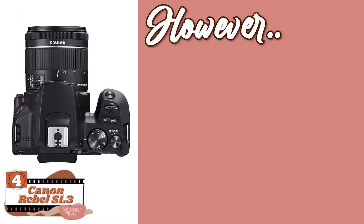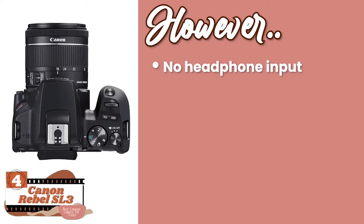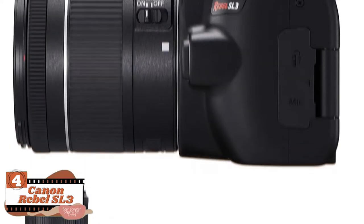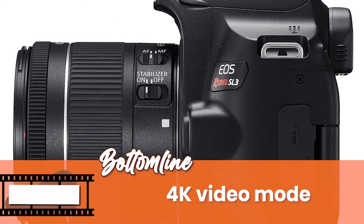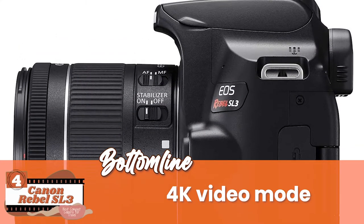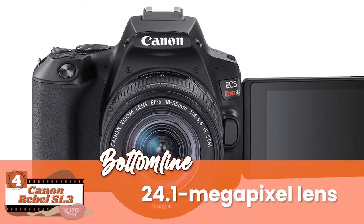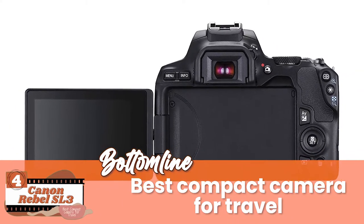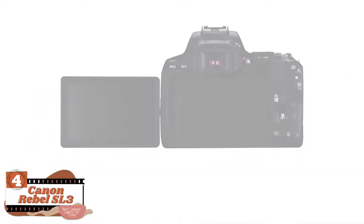However, there's no headphone input, there's no image stabilization, and it has relatively short battery life. The bottom line is: the 4K video mode gives you HD shots, the 24.1 megapixel lens is helpful in giving stellar images, and it's known to be the best compact camera for travel due to its design.